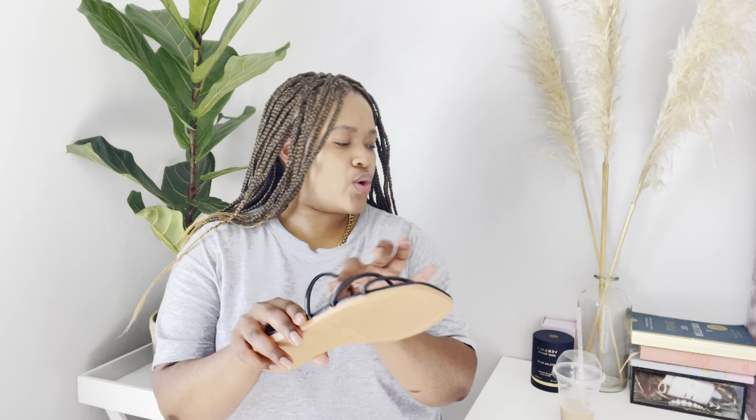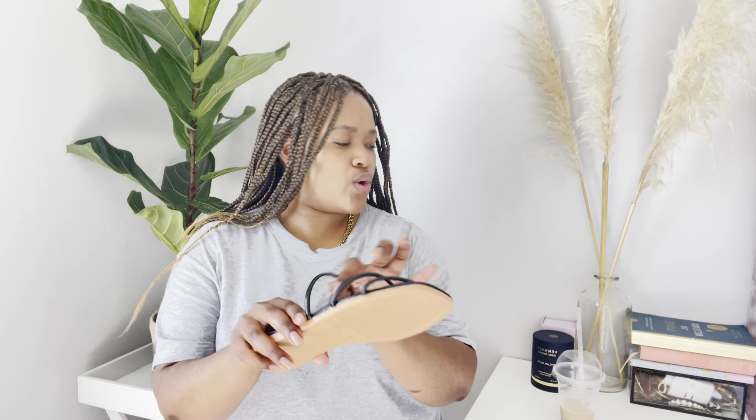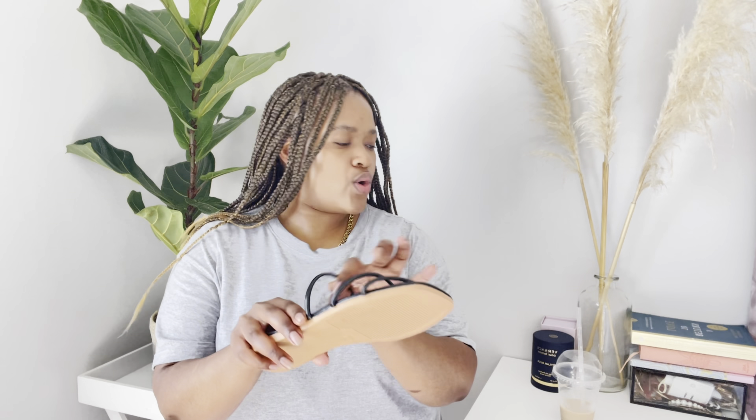Okay guys, so what did I get from Shein? I'm going to show you the items by splitting the screen — you'll see how the item looks on the model on Shein, and also how it looks on me. First things first, I got this handbag from Shein. How cute is she? It's quite a small handbag but it's very classy. I already have my items in it — I used it today. It was 170 rand.